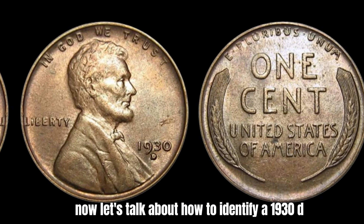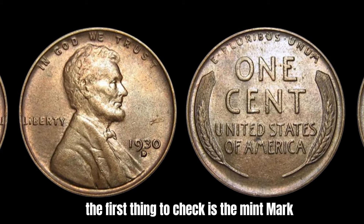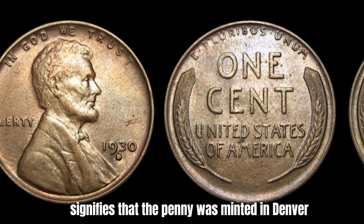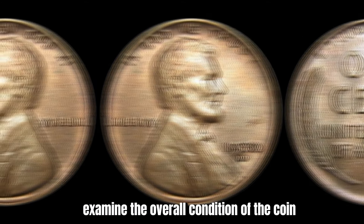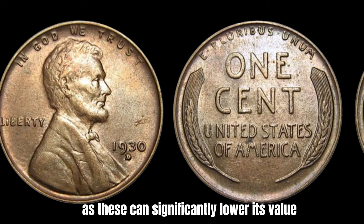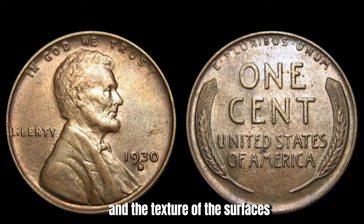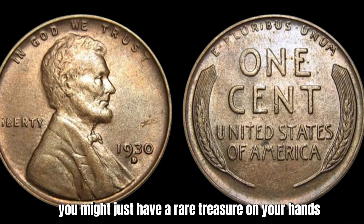How do you identify a 1930-D penny? The first thing to check is the mint mark, which should be located below the date on the front of the coin. The D mint mark signifies that the penny was minted in Denver. Next, examine the overall condition of the coin — look for any signs of wear or damage, as these can significantly lower its value. A magnifying glass can be handy for inspecting the finer details, such as the sharpness of Lincoln's features and the texture of the surfaces. If your penny looks pristine and untouched, you might just have a rare treasure on your hands.